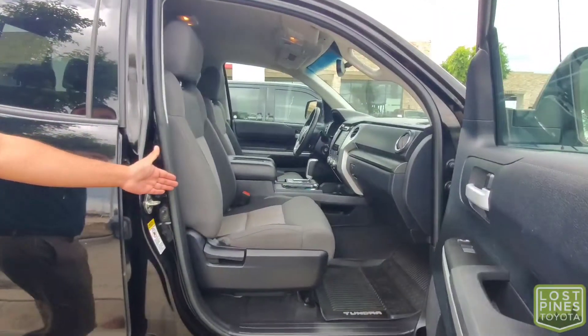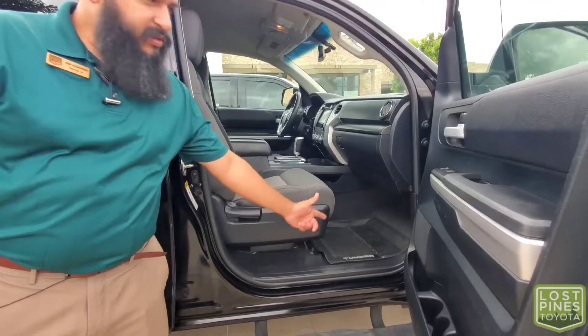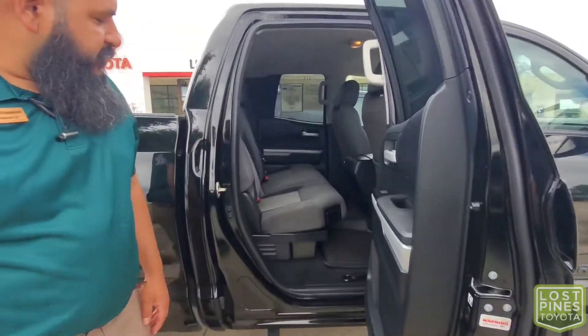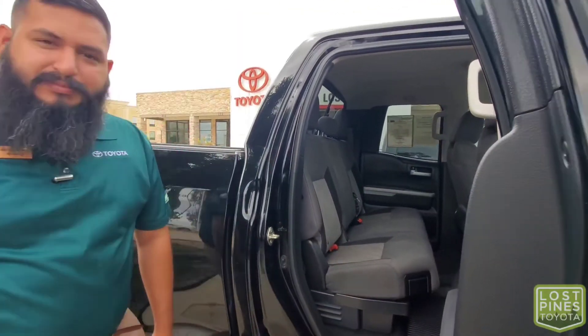We do have cloth seats in here — very durable — and all-season floor mats straight from the manufacturer. This Tundra also has a full bench seat in the back with room for up to three, and we have all-season floor mats back here as well to protect your investment.